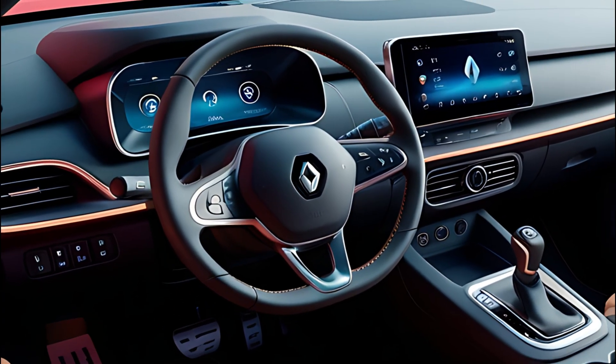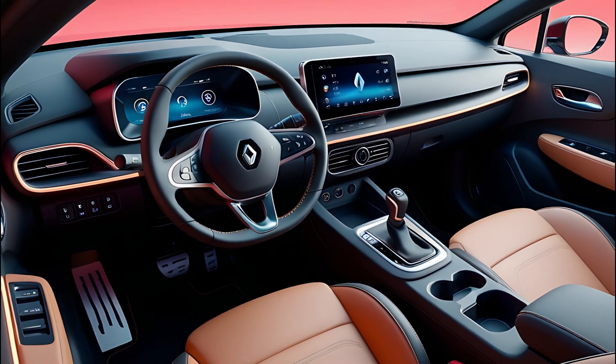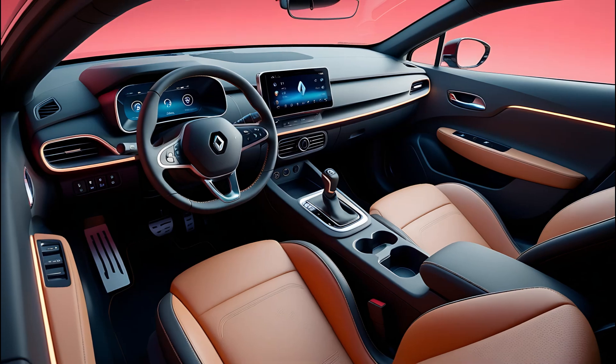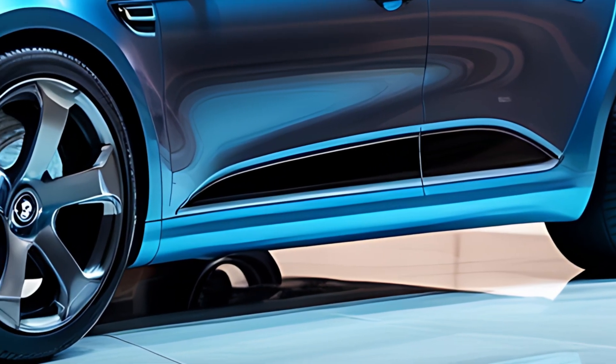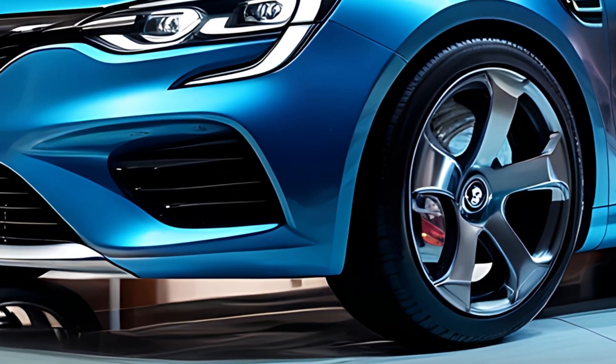The Renault Rafale is expected to offer a range of powertrains, including hybrid and possibly fully electric options, reflecting Renault's focus on sustainability and innovation. The hybrid versions are likely to combine a petrol engine with electric motors, providing a balance of power and efficiency.